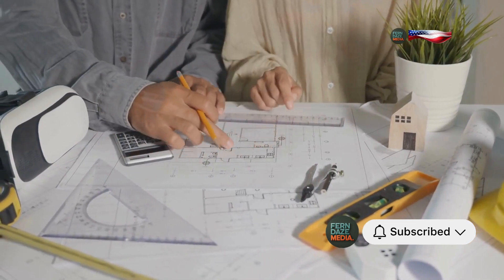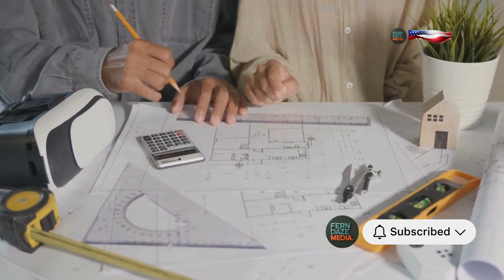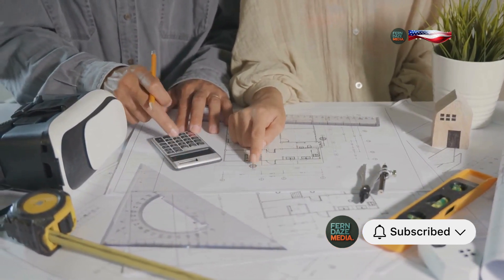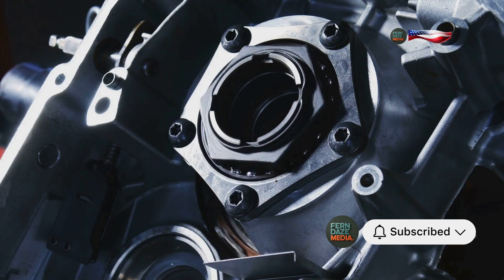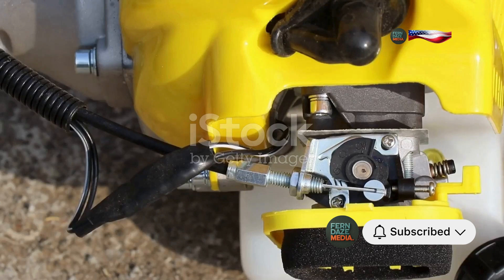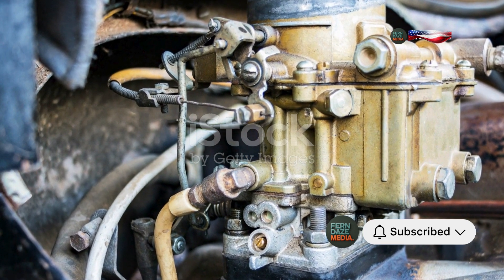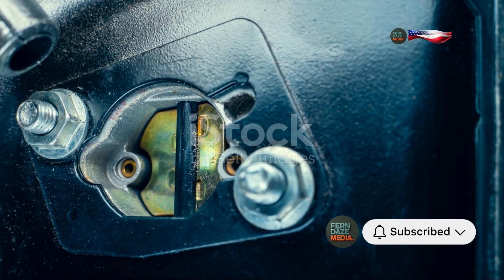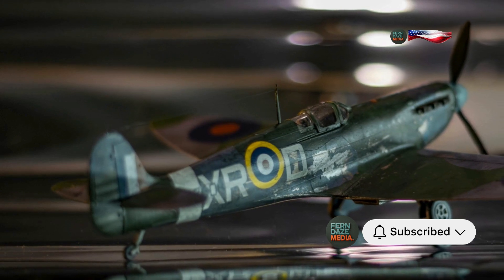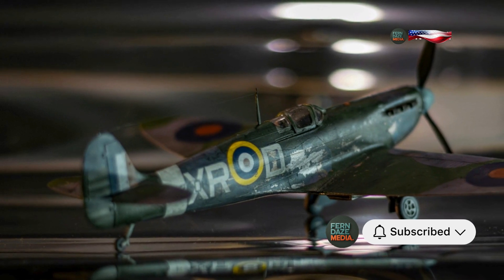Her colleagues often marveled at her ability to find straightforward solutions to complex problems. She knew that the answer lay in controlling the fuel flow to the engine. Her solution was a brass thimble-like restrictor that limited fuel flow in the carburetor. This small device, which could be easily installed, prevented the engine from flooding during negative G maneuvers. It was a simple piece of engineering, but it had a profound impact on the performance and reliability of the aircraft. This ingenious little gizmo, dubbed Miss Schilling's Orifice by the pilots, effectively solved the engine cut-out issue.